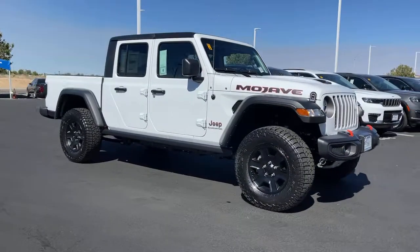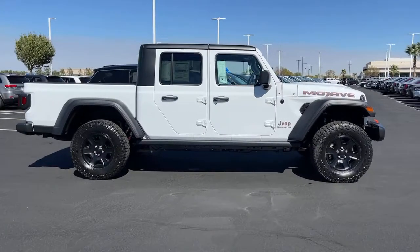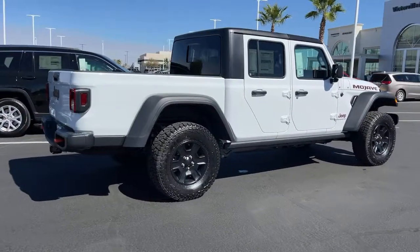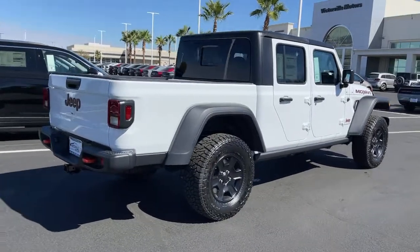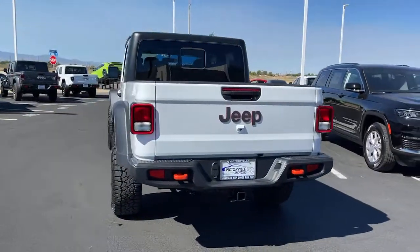Look no further than the 2021 Jeep Gladiator. Enjoy a view of this trail-ready Jeep Gladiator — the mid-size pickup designed specifically for off-road exploring. Tech savvy and incredibly versatile, this fearless adventure machine is ready to take you on the road less traveled.